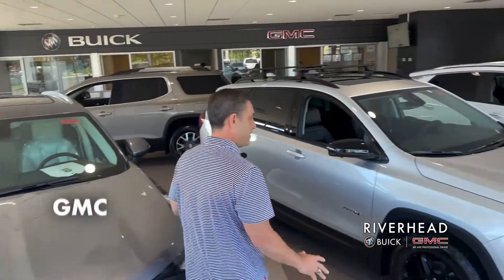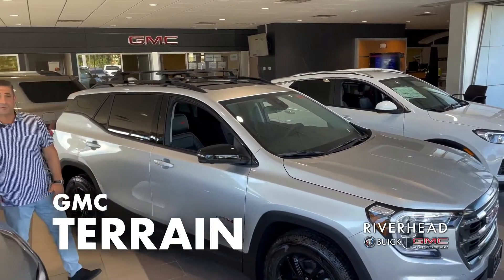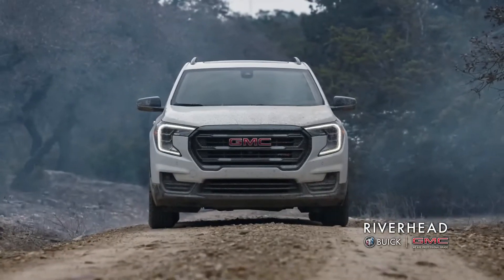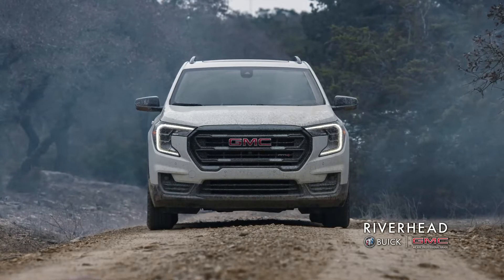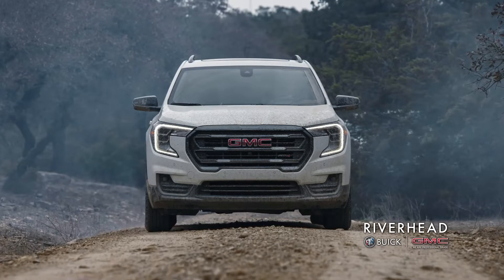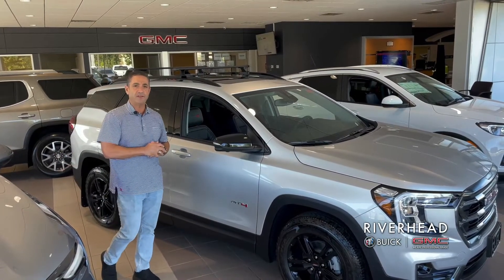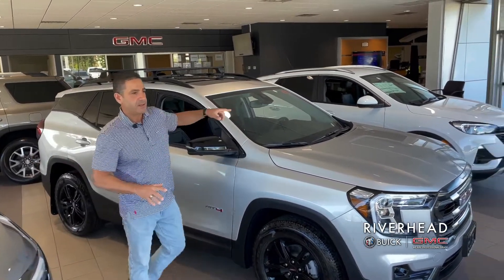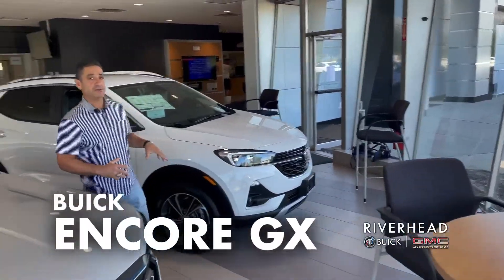Stepping over to the GMC Terrain AT4 — this is a very sporty, aggressive-looking but luxurious SUV. It has a muscular look but also a tremendous amount of luxury: Bose sound system, jet black leather interior, a skyscape moonroof, heated seats, and navigation. It's a terrific all-wheel-drive SUV, and again, this has no finance charges at all.